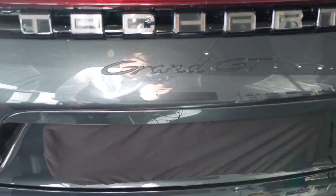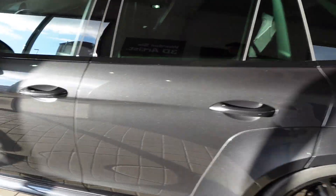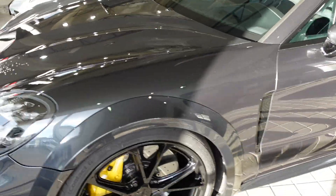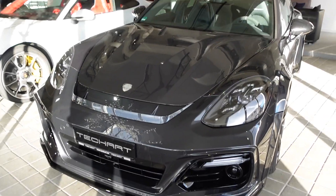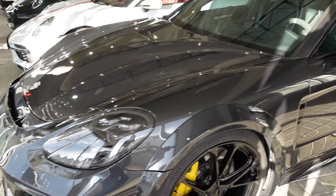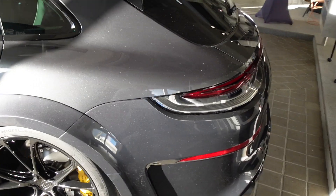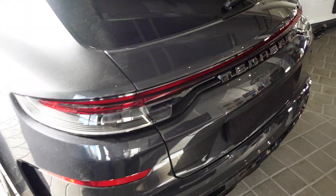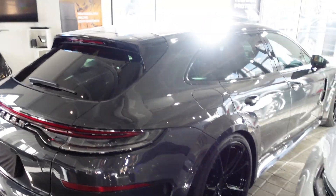You have the Techart naming here — not Porsche anymore — with the Grand GT, the name of this car. I think this car has about 700 horsepower. So it's a way sportier car; the looks on the outside make it clear that it's a Techart. If you compare it with another Panamera, you will think it's a completely different car.